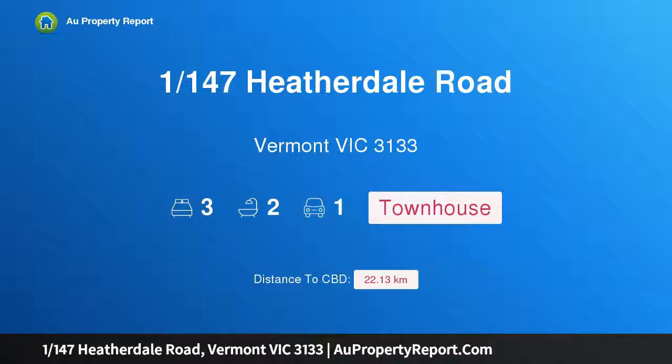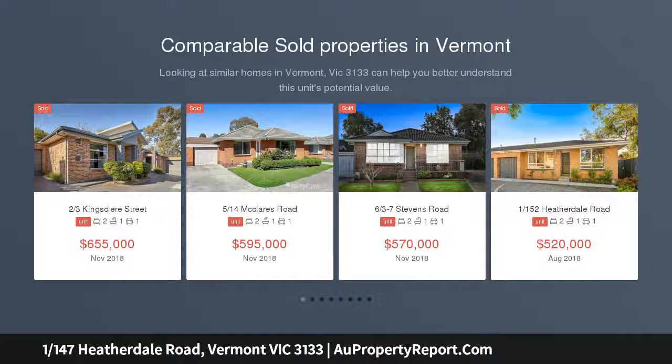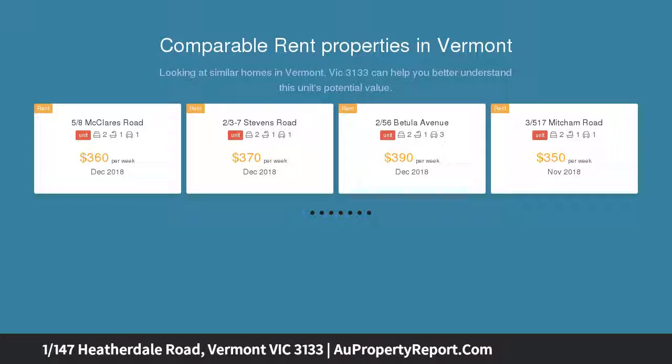Hi, I am glad to introduce property 1/147 Heatherdale Road, Vermont Victoria 3133. Sophisticated living in the Vermont SC catchment — superior finishes and high-end style place this near-new townhouse in a class of its own, complete with a north-facing alfresco.